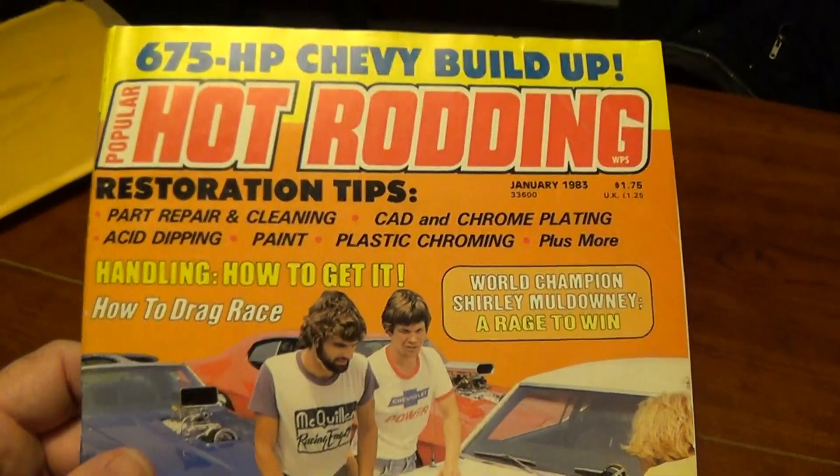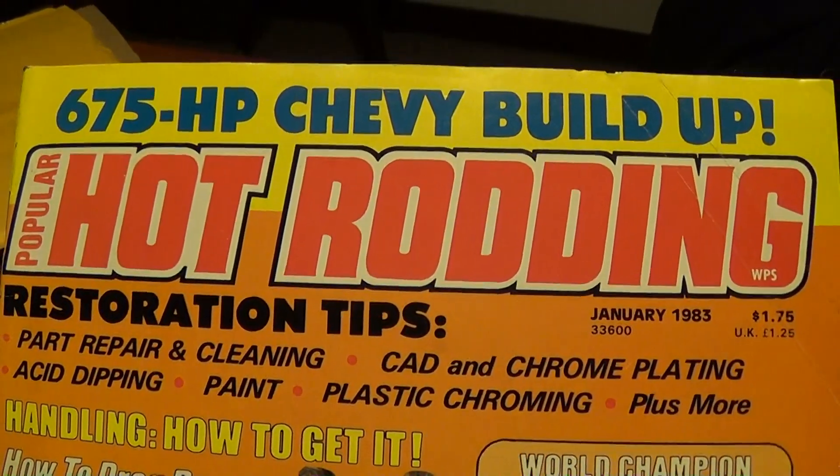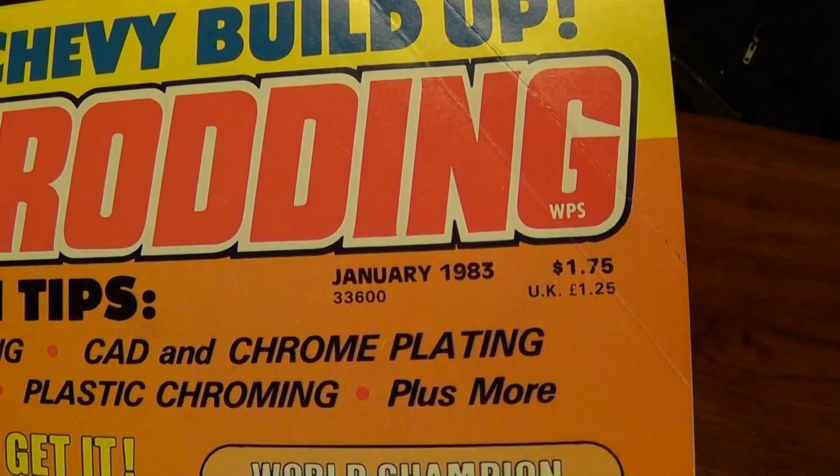One thing I think is really awesome is that with the internet I was actually able to put it out there on Facebook that I was trying to find that article, and with the help of some people I was actually able to track that article down. Alright guys, so this is the actual magazine. As you can see it's called Popular Hot Rodding and it's from January 1983.